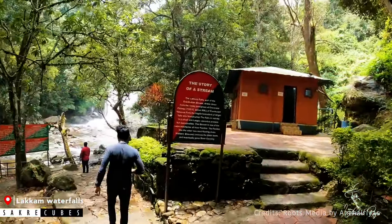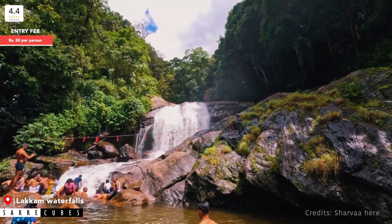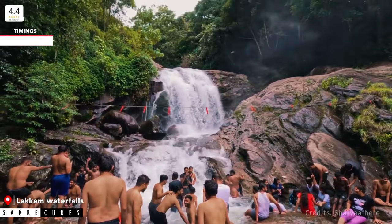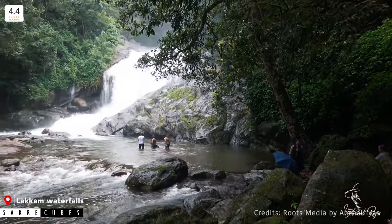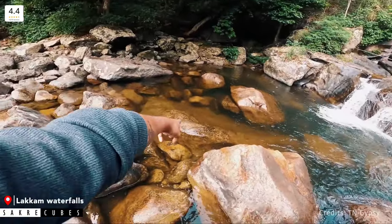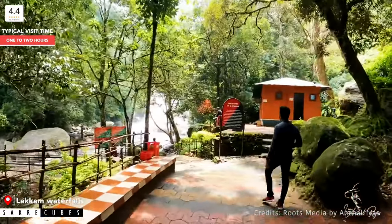Located next to Eravikulam National Park is the enchanting Lakkam Waterfalls. It originates from within the National Park and joins the Pambar River, which eventually flows into the Kaveri River. While it may not be the tallest waterfall, it offers a spectacular view especially during monsoon season. The best part is that you can get into the water — however, when water flow is high, entry is usually prohibited. Be extra cautious as the place is slippery near the falls. Basic facilities such as changing rooms, clean toilets, security guards, and restaurants are available.